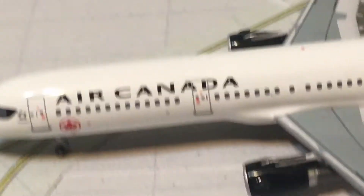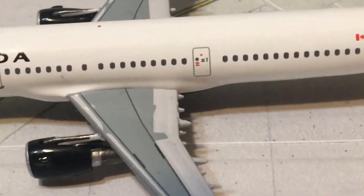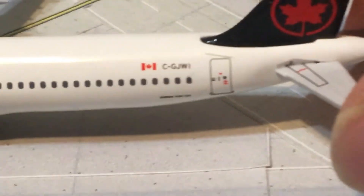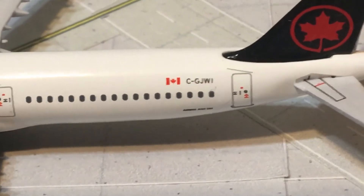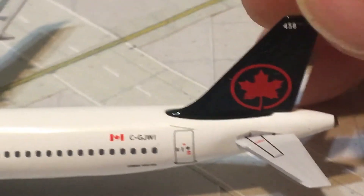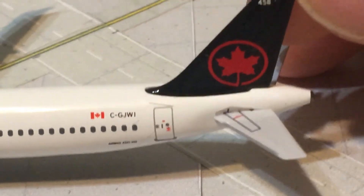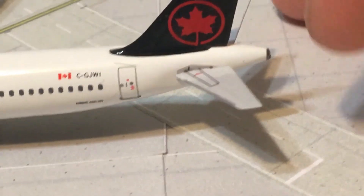There are no emergency row exits, then you have the L3 door and the L4 door. There are wingtip fences — no sharklets — and then your registration. There is the beautiful Canadian flag, registration CJWI. Down there it says Airbus A321-200. Then you have the beautiful new Air Canada logo. At the back is the black background with the red outlined maple leaf, the red maple leaf itself, the black background, and the horizontal stabilizers. Back here is the APU exhaust port.